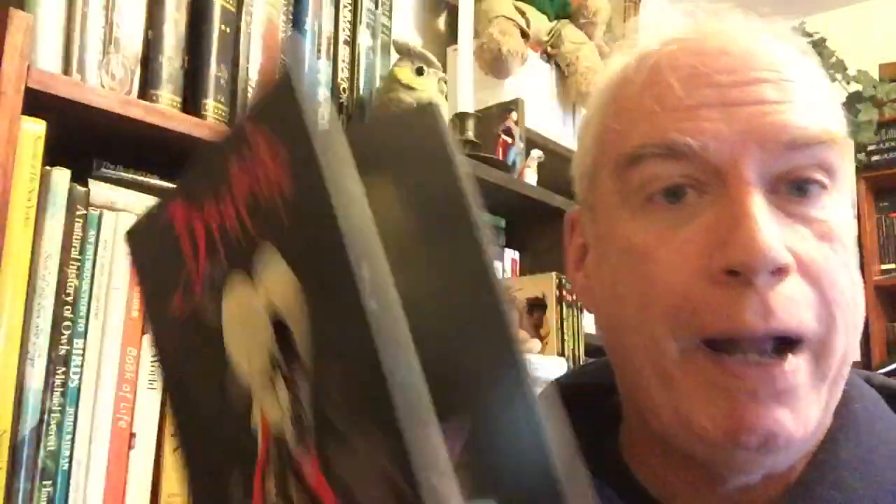I don't quite know what's going on in that movie, but the comic book adaptation was done by Mike Mignola — the great artist Mike Mignola — who right after this went on to create his own character Hellboy and ride it to multi-million dollar success. Hellboy has been in movies, the comics are still ongoing, and there's tons of merchandise. This is a fantastic adaptation of Bram Stoker's Dracula.